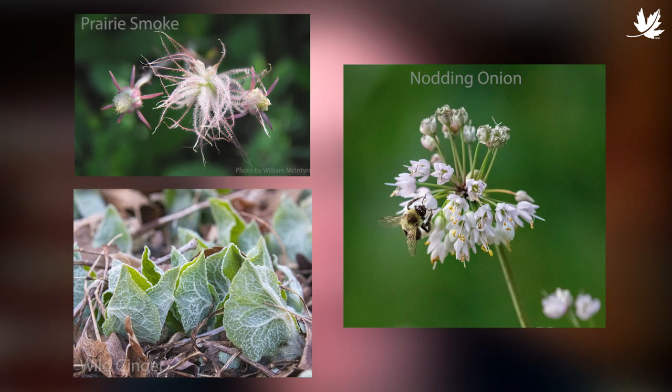There are many, many beautiful native plants that you can choose from. Many are available from all sorts of retail outlets, increasingly so in Ontario these days.